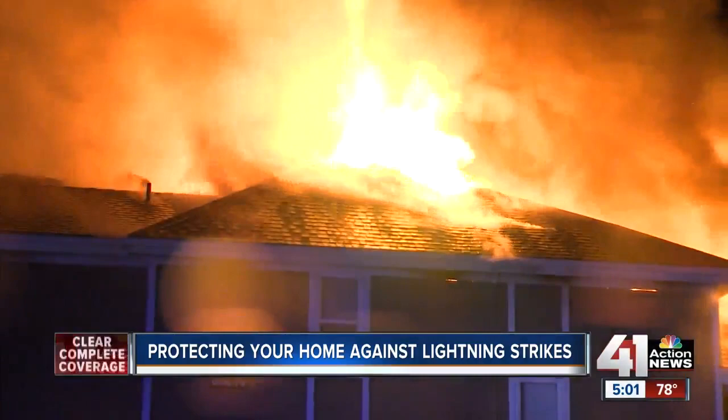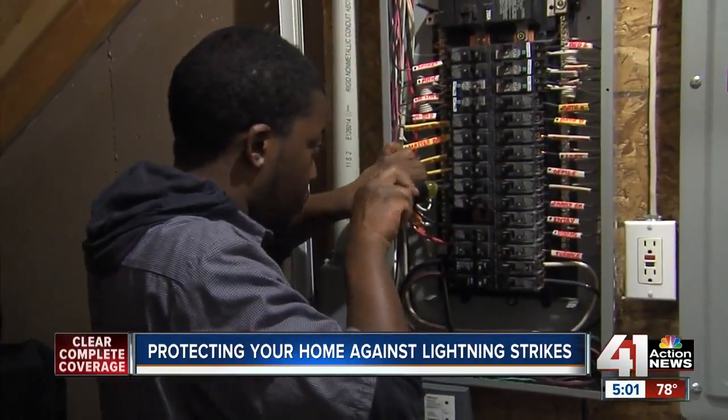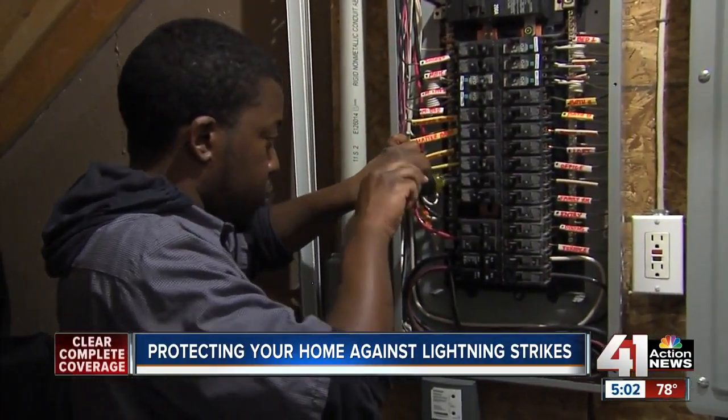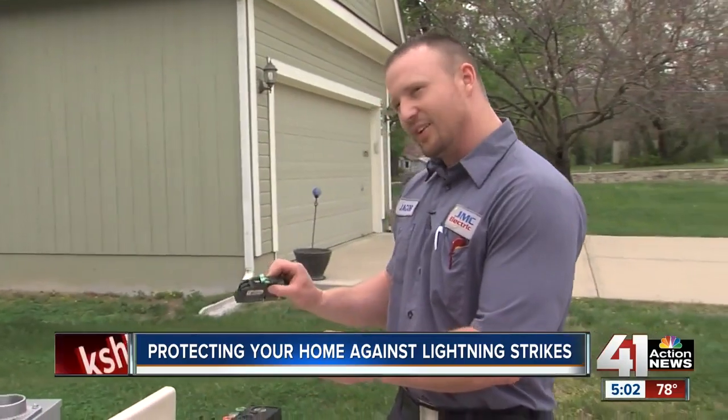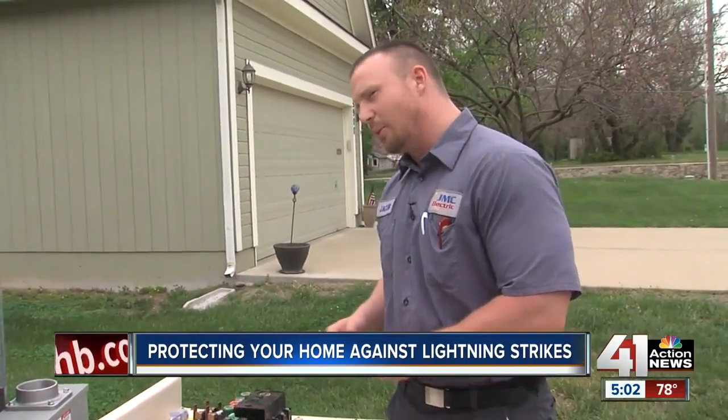The first line of defense to help prevent this from happening to your home is to get your main ground service in order. If you don't have something that looks similar to a modern setup, or you still have old fuses or old breakers, odds are you probably need to consult an electrician and have it looked at.